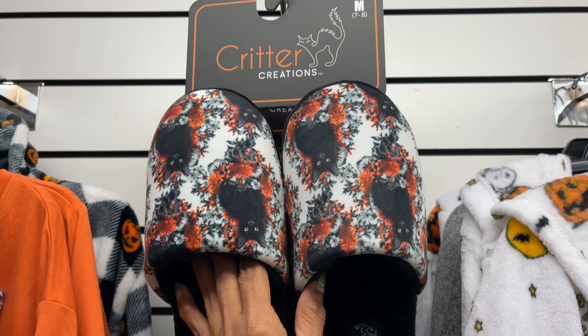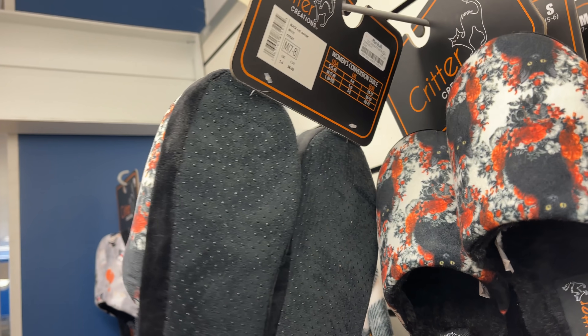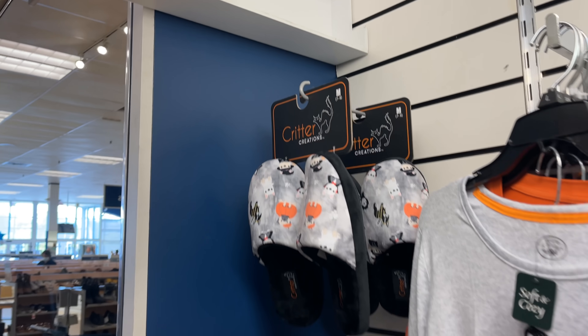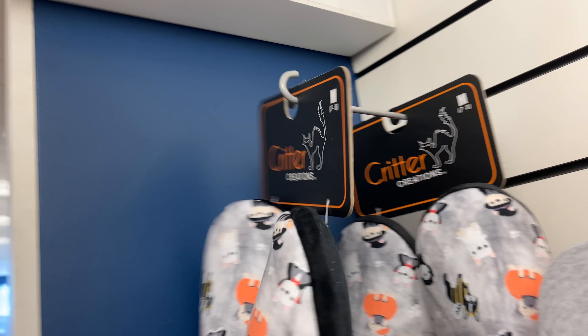What's the price for the bed slippers — the critters? They are $8. This is another style, also $8.